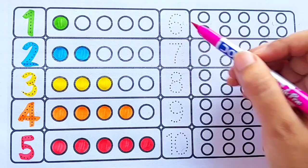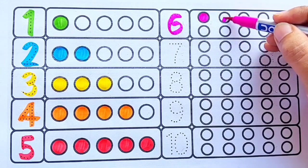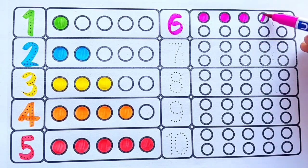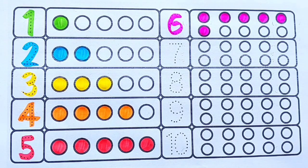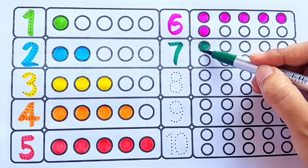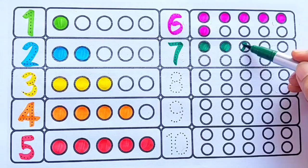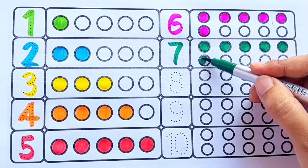Pink color — one, two, three, four, five, six. Green color — one, two, three, four, five, six.